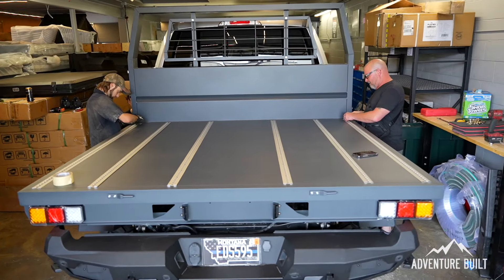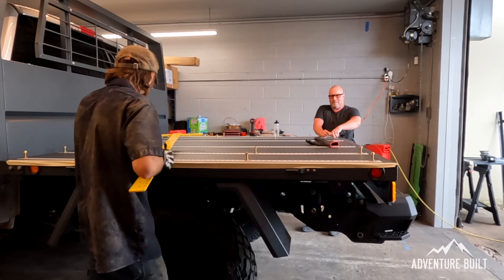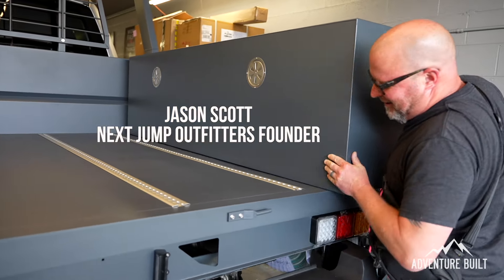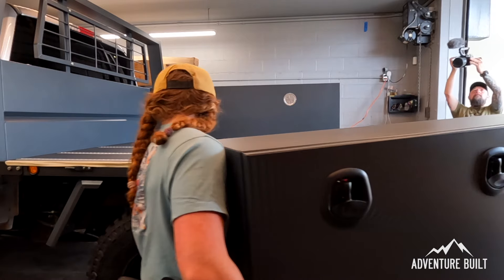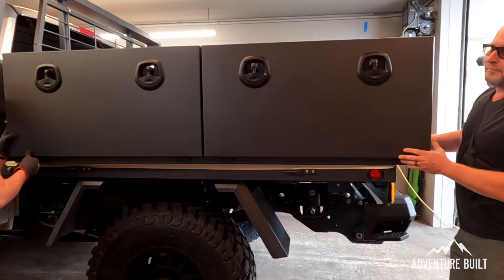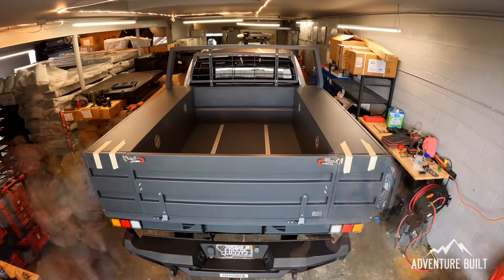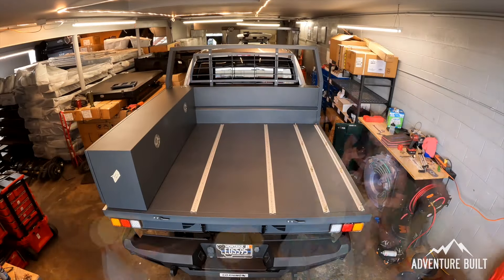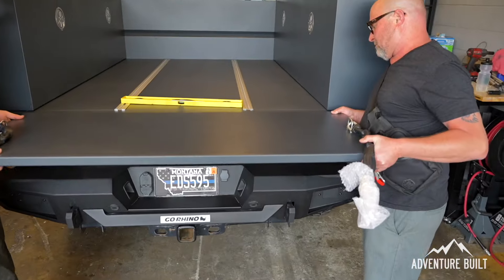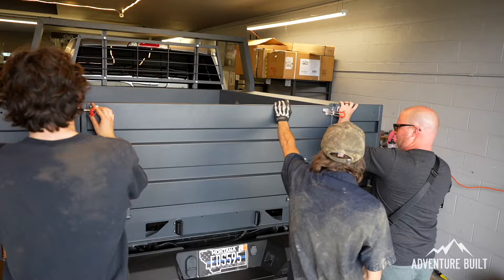Leveling the flatbed on the truck was definitely a process. Jay and the team have a system in place that is absolutely bomber - they take into account rake and body lines and get it to look absolutely flawless. The Next Jump Outfitters flatbed is all aluminum with integrated L-track, which makes securing things within the bed really simple. The side boxes are again all aluminum, very sturdy and very lightweight, easily mounted up with just two people.